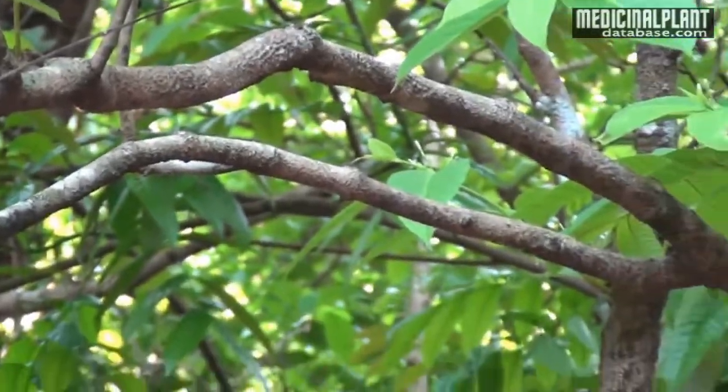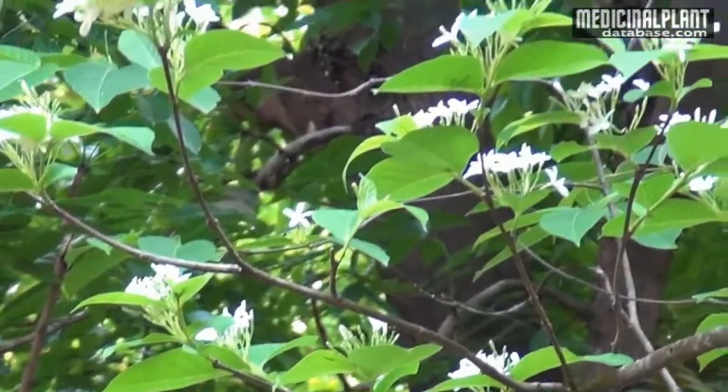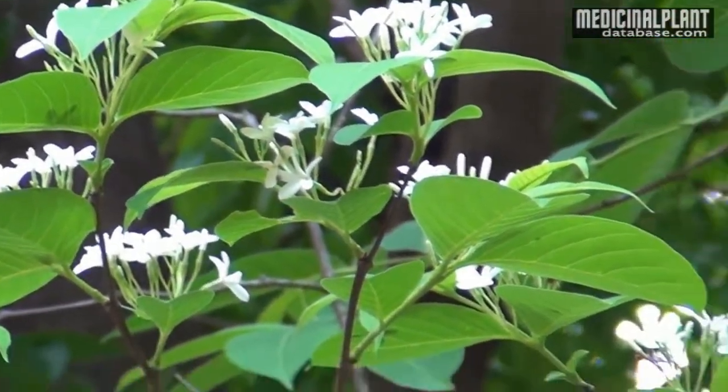A large shrub or small tree grows up to 10 meters in height. Leaves are simple, opposite, ovate, acute acuminate and pubescent.